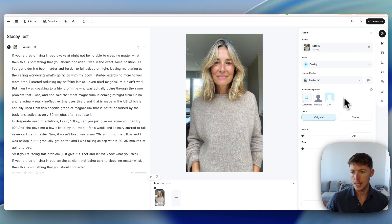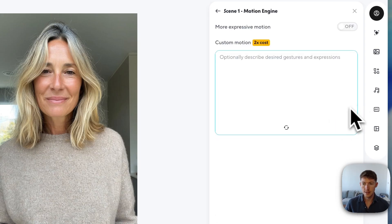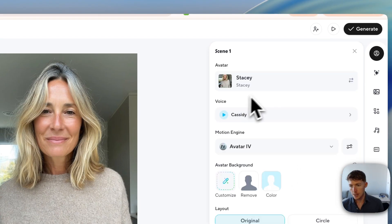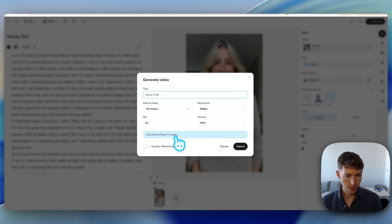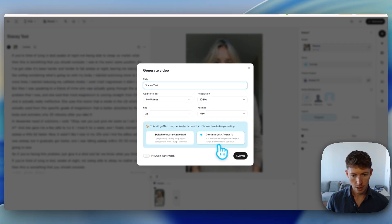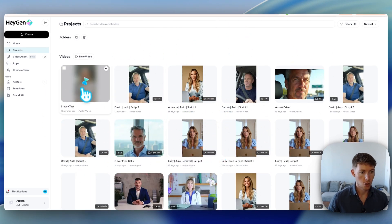For motion settings, I use the Avatar IV motion engine — it's more realistic in terms of movements. You can click advanced settings and generate motion prompts, which costs two times as much, but I found it leads to better results. I set it to 'warm and welcoming,' it fills a motion prompt automatically. It calculates Avatar IV usage based on video length — I shortened the script a bit to fit my usage allowance — then clicked submit and let it generate.